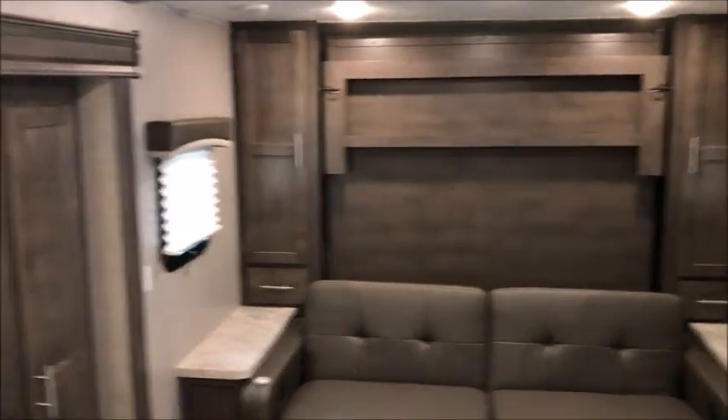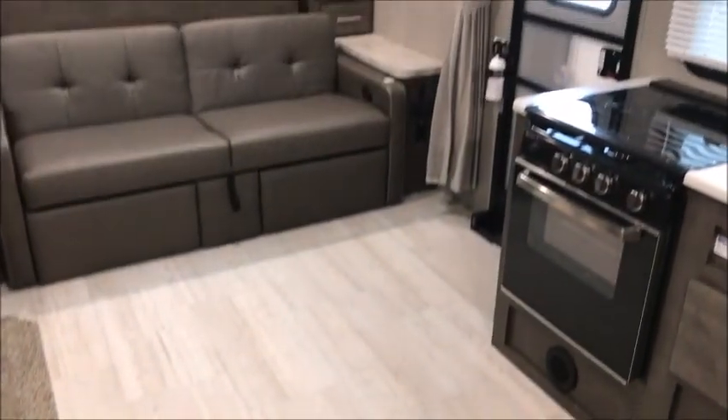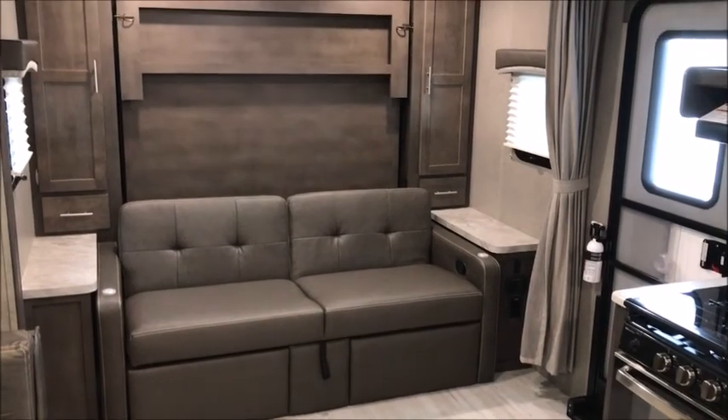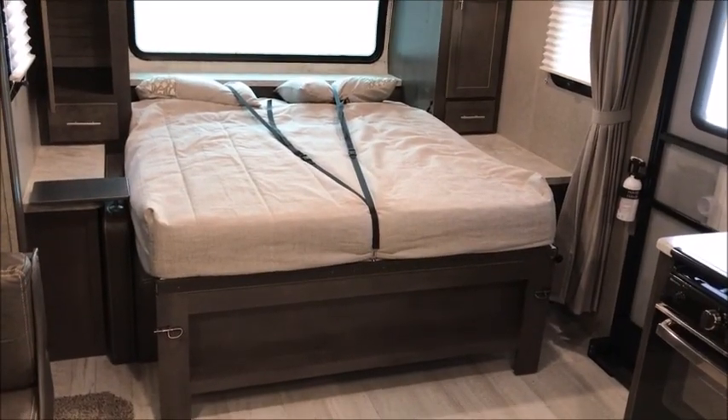The kitchen and living area together are like an efficiency — everything compacted into one big area. It does not feel confined in here at all. You can see how much floor space there is standing in this corner, and there are those double recliners.